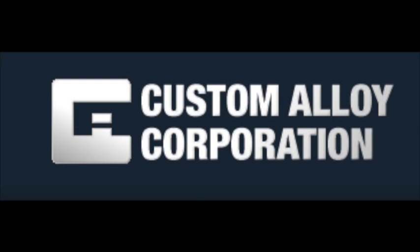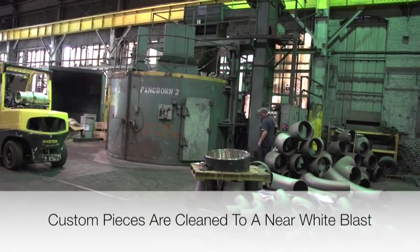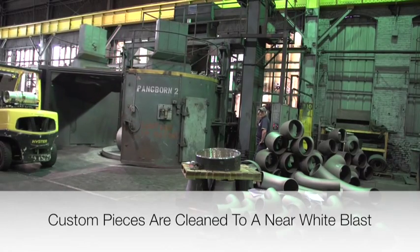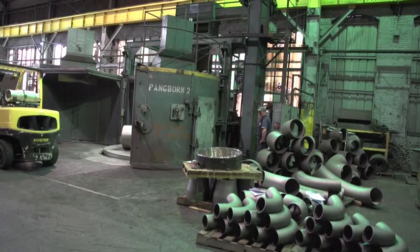Custom alloy, custom fabricated and coated pipe sections. The custom fabricated sections are moved from production into an abrasive blasting unit and cleaned to a near white metal surface.